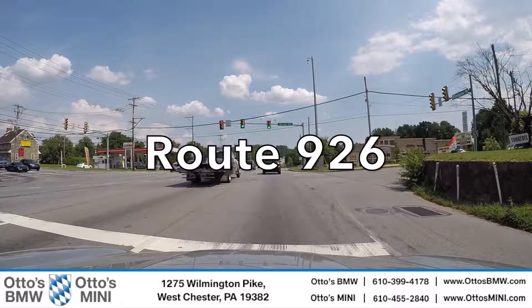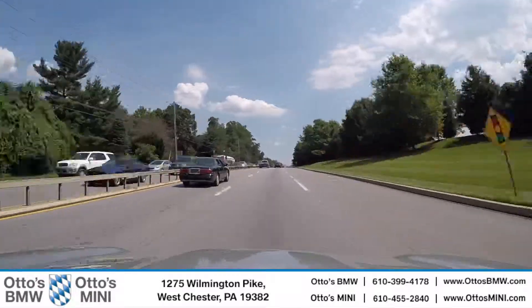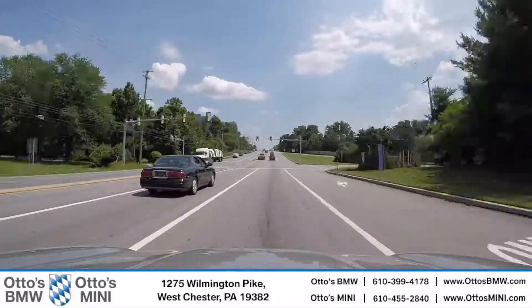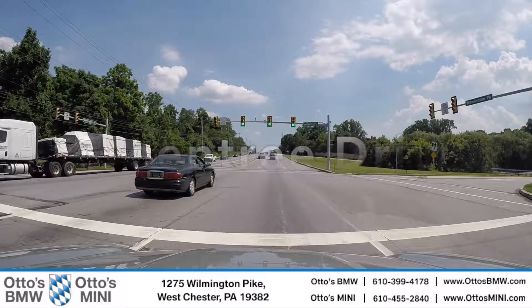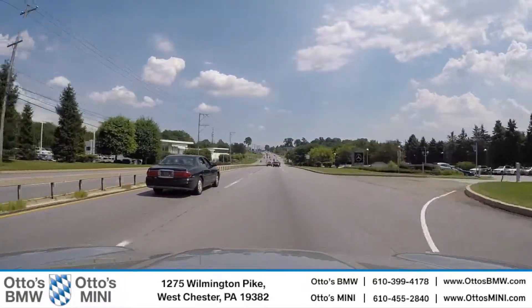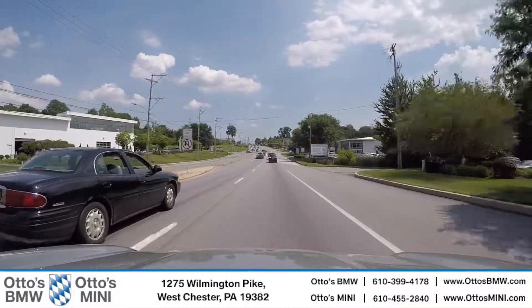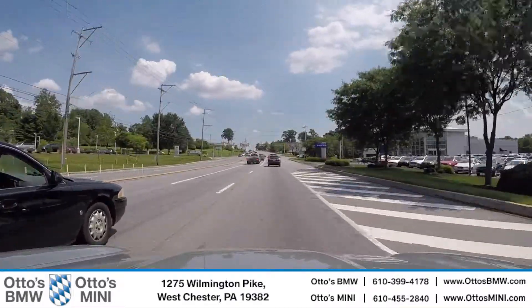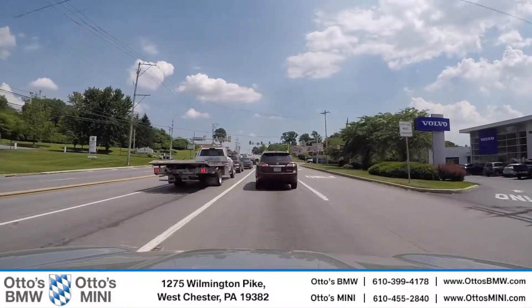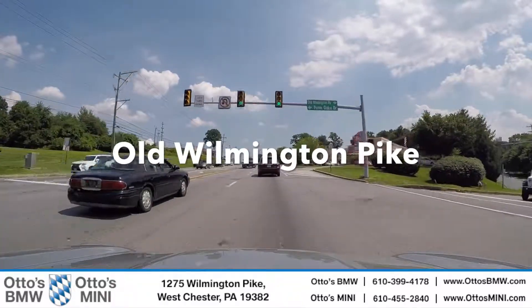You will cross Route 926, which will designate you are getting close to Autos. After passing the next intersection at Greentree Drive, you will drive by our white building on the left, but due to the barrier, you will want to move into the right lane. Stay in the right lane and you will cross Old Wilmington Pike.